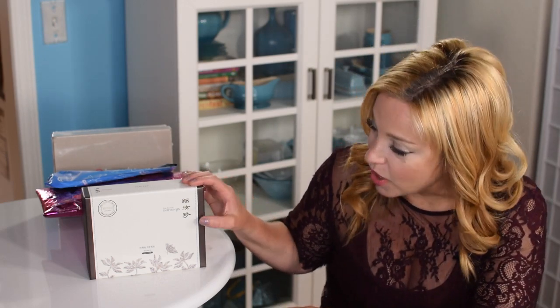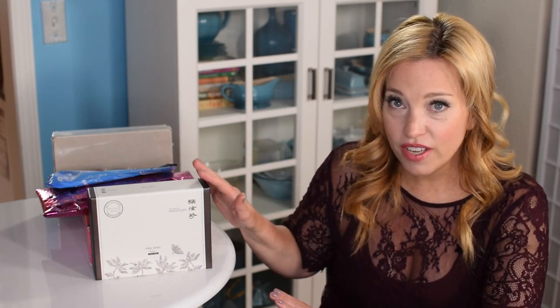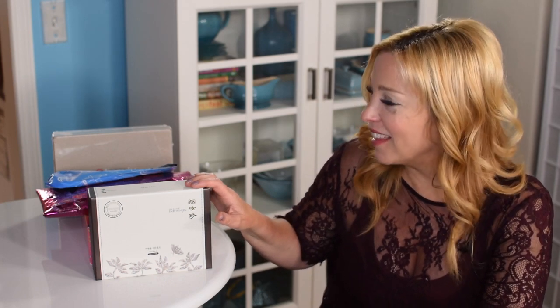We're going to be introducing a new product today. This is not a subscription box — this is a company called SMD Cosmetics. They got in touch with me on Instagram and said they thought I might like their InHyunjin travel set. They sent it to me and I wanted to use it for a week before telling you about it, because this is a luxury brand with a luxury price tag. We do have a discount code, and I'll share the details later.